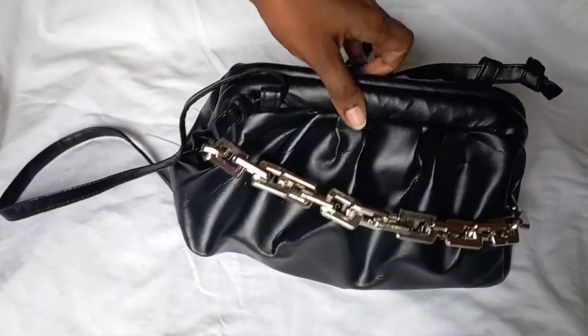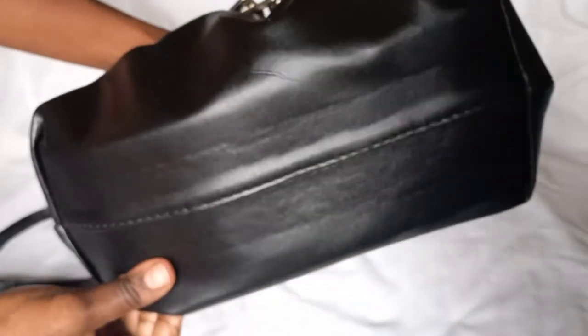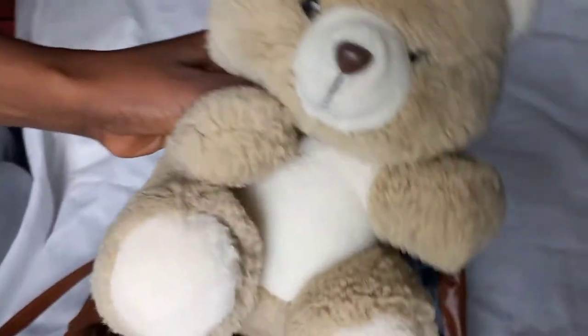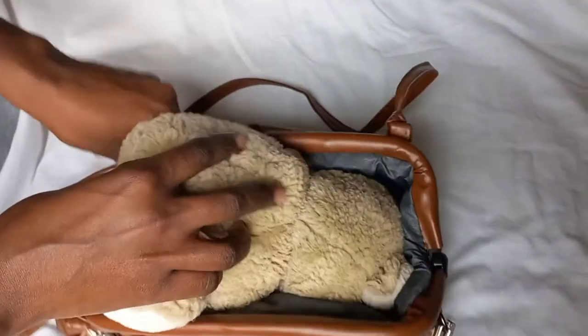And there we go, I'm ready to go! Now when you look at the bottom, once you've stuffed it, because it has such a wide structure it doesn't lose its shape, which is really great. And this is a massive teddy bear — check this out!